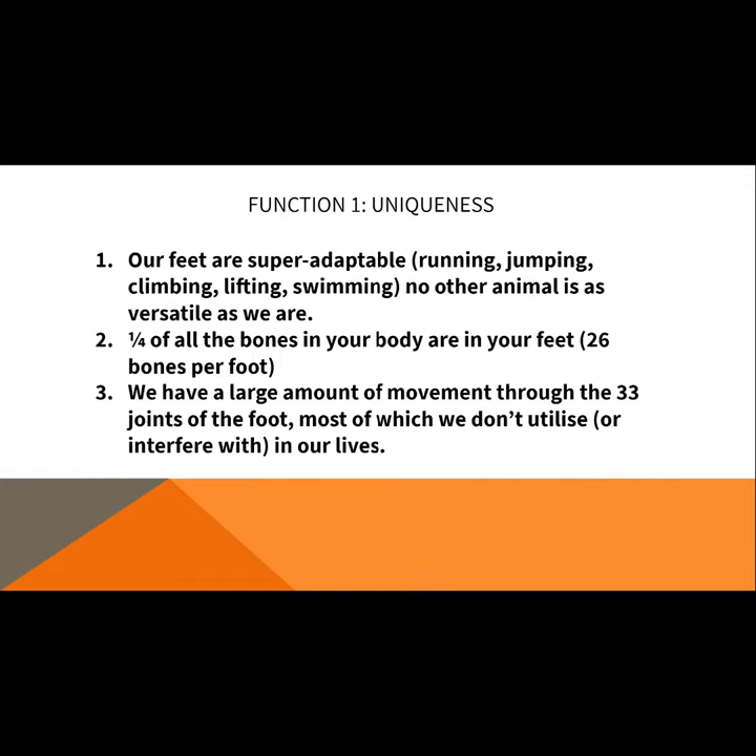There is at least one animal that's much better at all those things than we are, but we do them all with a decent level of proficiency, which no other animal does. You have animals that are really good at running but can't swim very well, or they can only jump off two feet and don't have good lateral or side-to-side motion.